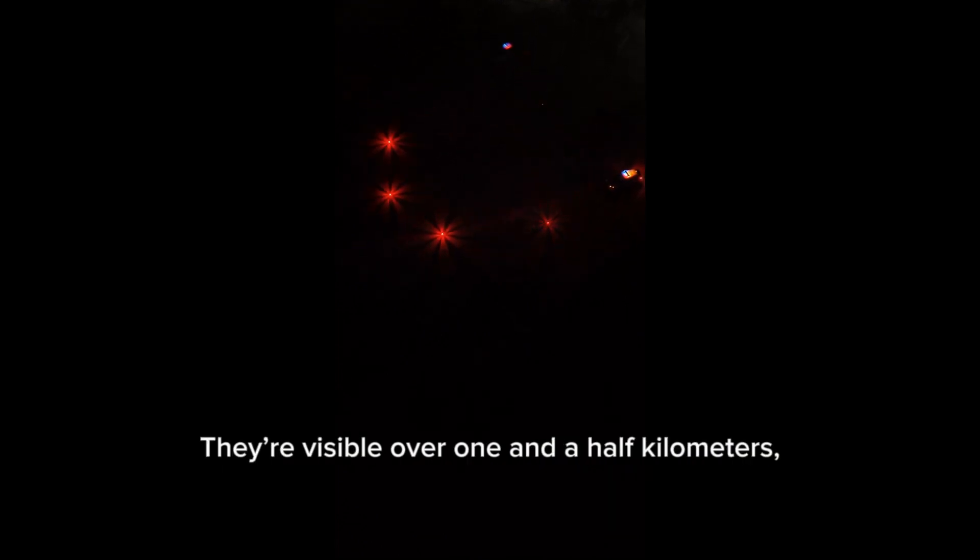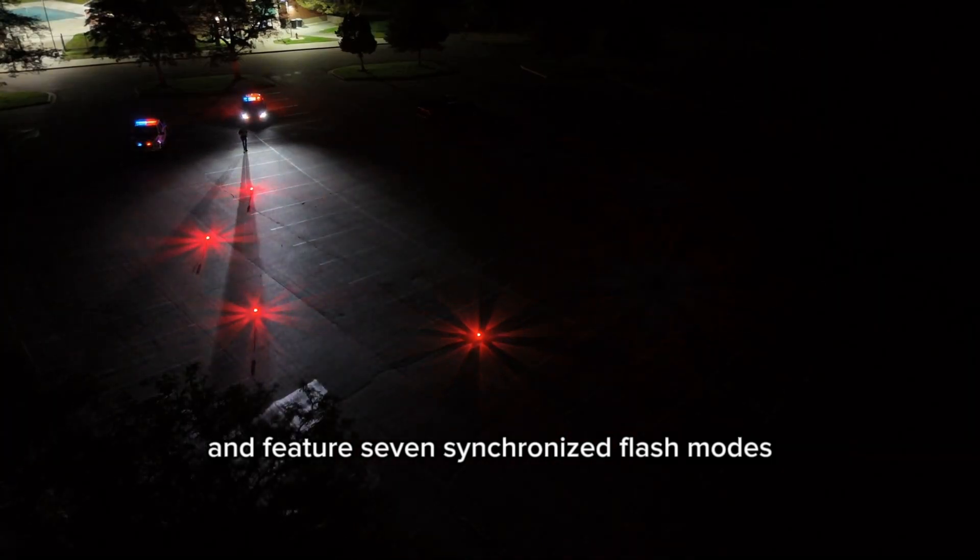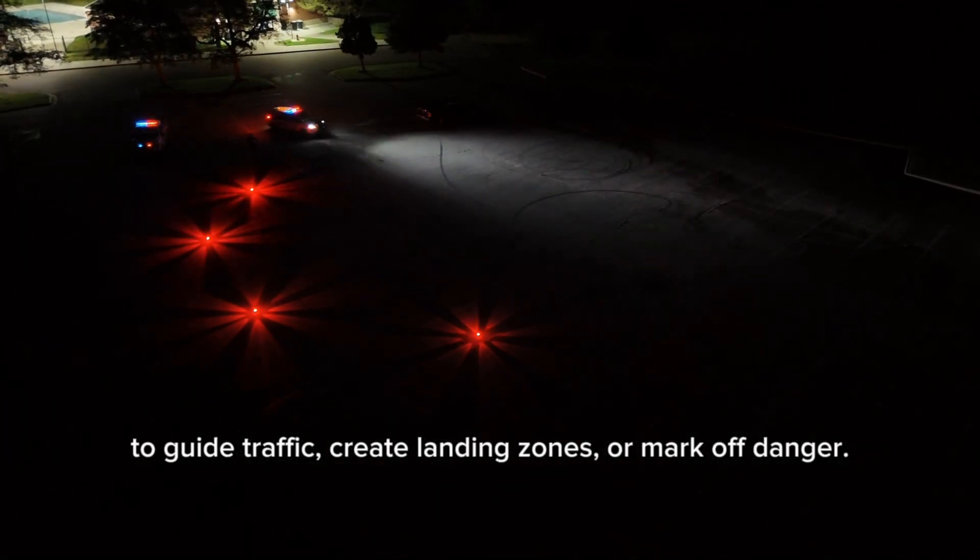These aren't your average flares. They're visible over 1.5 kilometers, run more than 48 hours on a single charge, and feature seven synchronized flash modes — to guide traffic, create landing zones, or mark off danger.